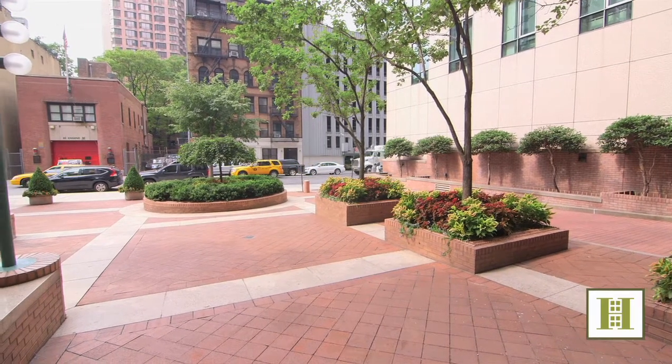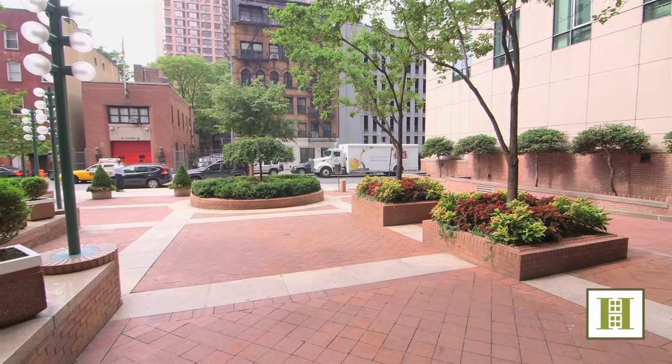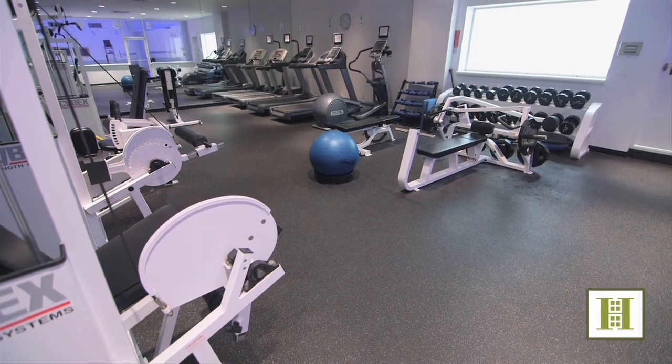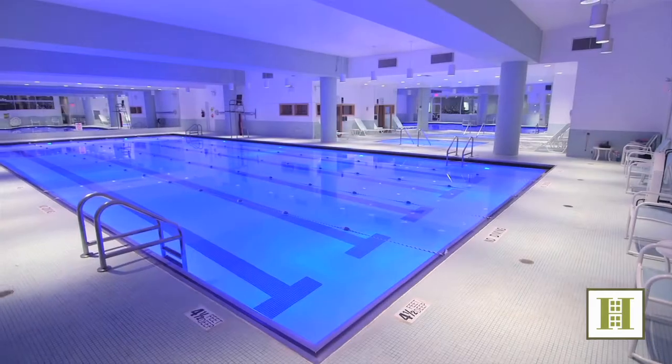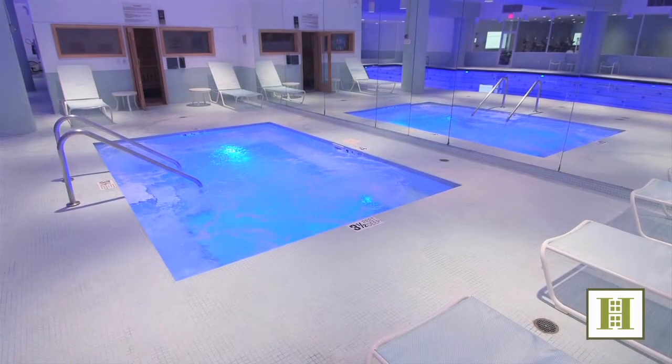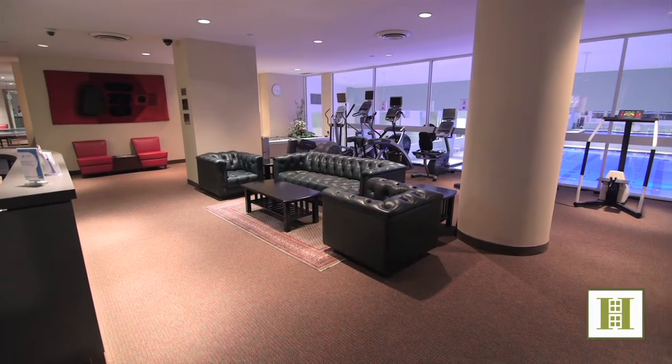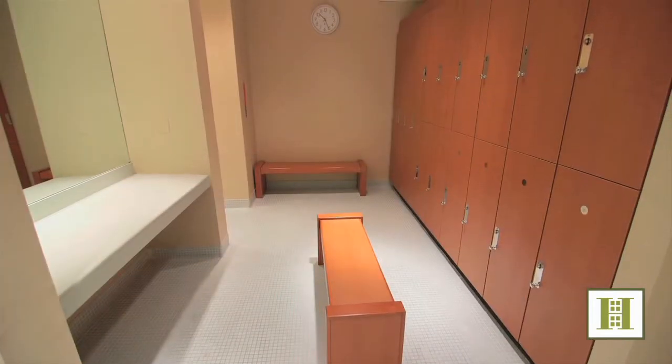Living at the Vanderbilt is first class all the way. We'll start with the Vanderbilt Health Club, which features a double-level gym overlooking the 70-foot-long swimming pool, a whirlpool jacuzzi, multiple sauna rooms, a racquetball half-basketball court, ping pong recreational area, sitting television room, and locker room so you can get ready for your workout.